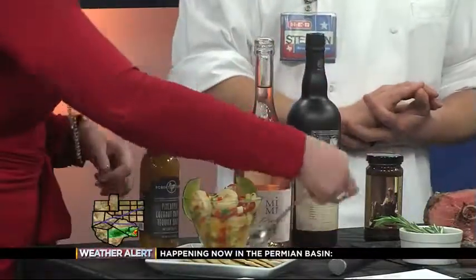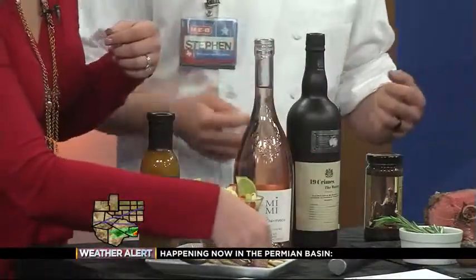We've got our Mimi in Provence rosé to complement everything, because what's food without wine, am I right? That's right — it's not food.